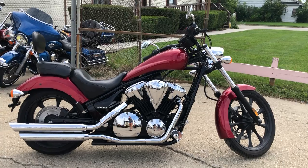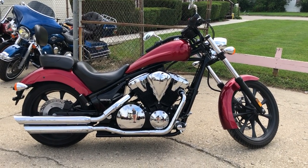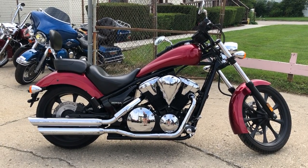Give us a call at 888-RIDE-990. Or check out one of our other 600 used motorcycles at ApprovalPowersports.com.